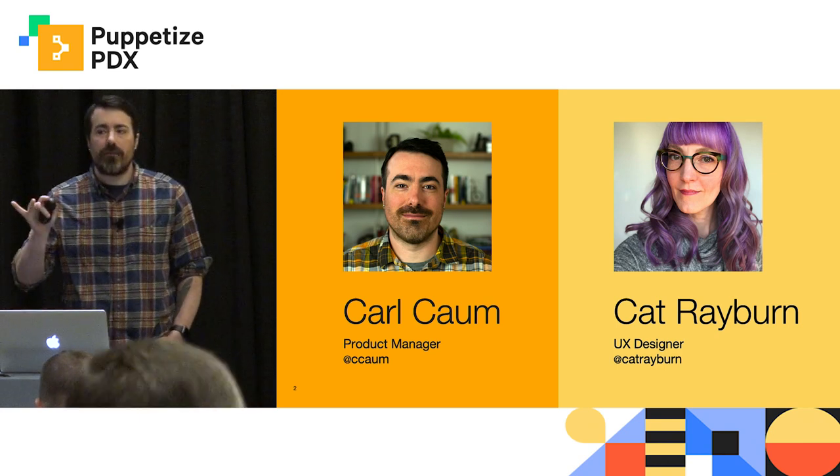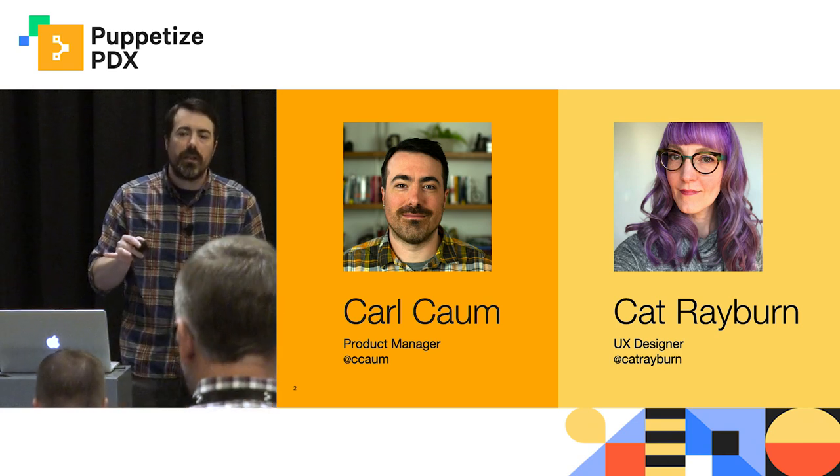So show of hands — how many of you have heard of continuous delivery for PE prior to today?